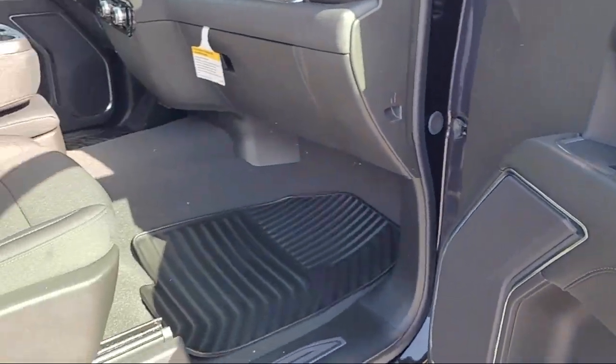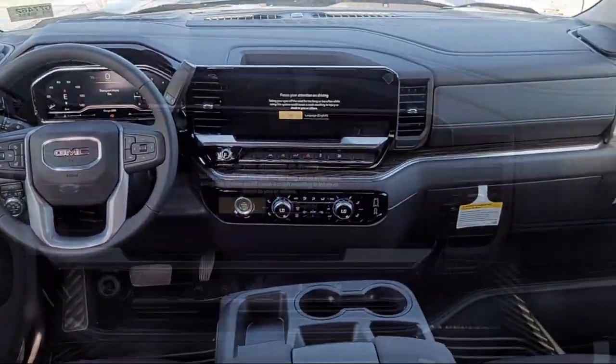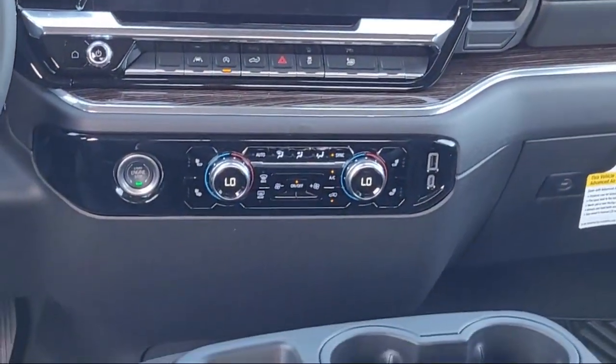HD rear vision camera, lane keep assist with lane departure warning, IntelliBeam with automatic high beam on and off, Apple CarPlay and Android Auto.